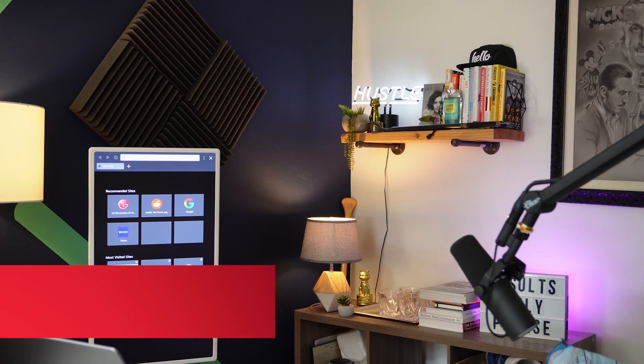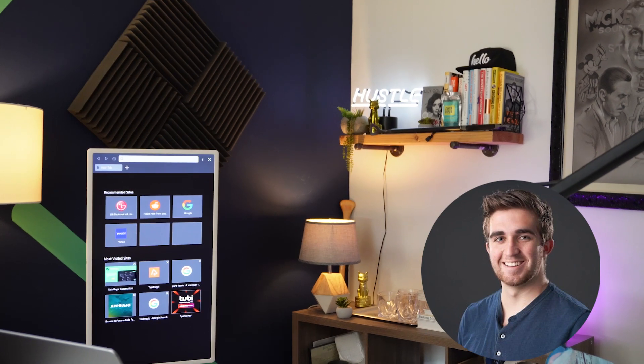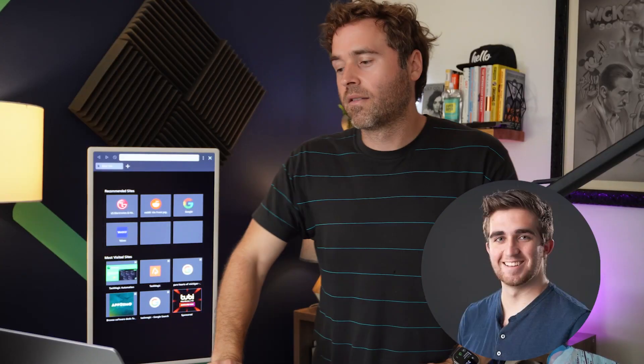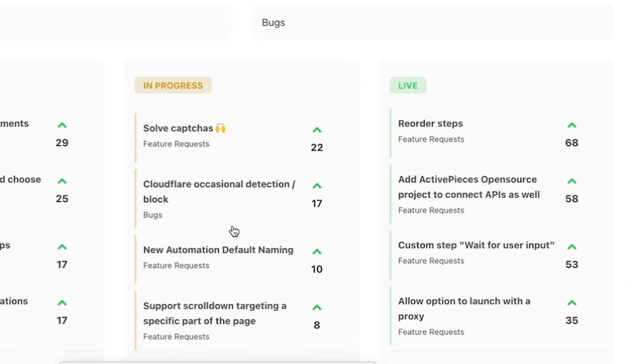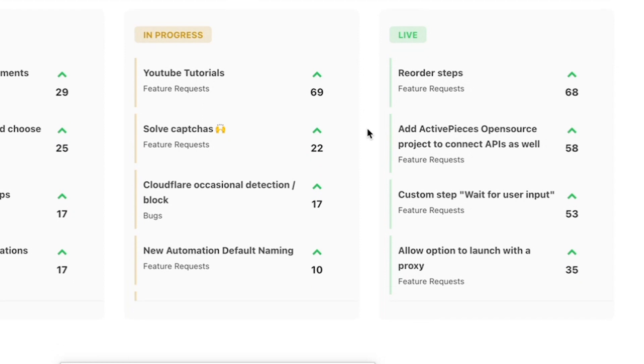We come to you bearing gifts. Kyle, how's it going? All right, we're gonna make this really quick. We are going to go to requests attachment and look at all our progress here. YouTube tutorials - we got solve captures, emoji, they got an emoji in there.